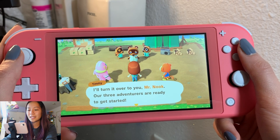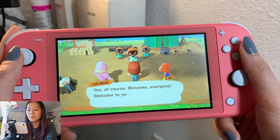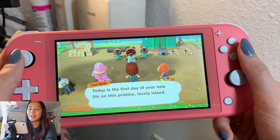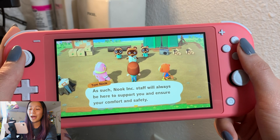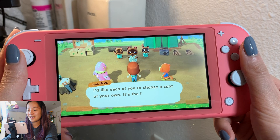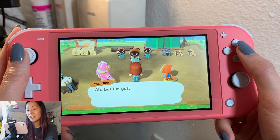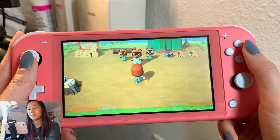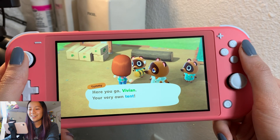I'll turn it over to you, let's get started. Welcome to your new island! My name is Tom Nook, and I'm the founder and president of Nook Inc incorporated. Thanks! This is a package deal. Thank you, I'm very happy to know that I will be comfortable and safe on this island. Let's get started with a simple tent - choose a spot to place it and collect your tent from Timmy and Tommy. Okay, here you go Vivian, your very own tent! Press X to access your inventory, then select your tent to place it.